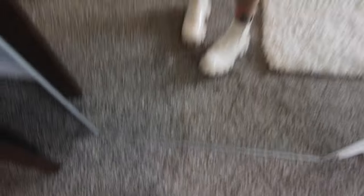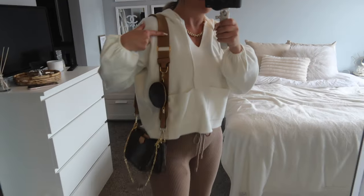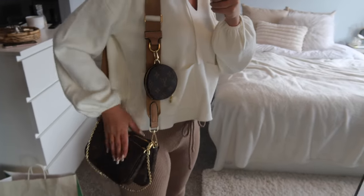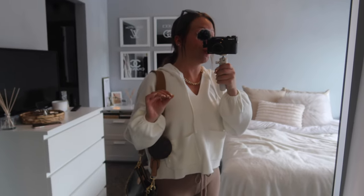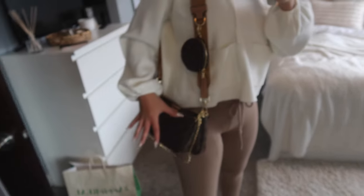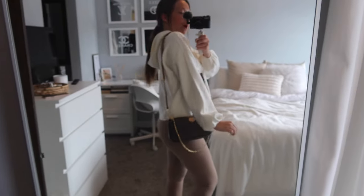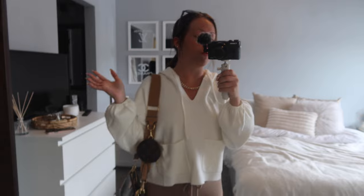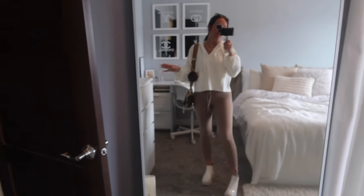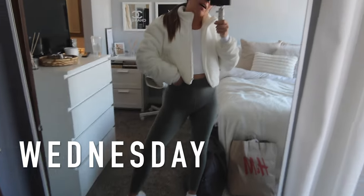My shoes are cute little boots from Shein — I don't think they still sell them in this white cream color but they do still have them in black. For my purse I'm wearing my little Louis bag, but the strap I put on it is actually from Shein — it's a whole bag in itself with one pouch and a little pouch, and it matches the browns of the Louis bag so perfectly. I'm also wearing a simple little chain necklace from Shein. That's my comfy but cute outfit of the day.